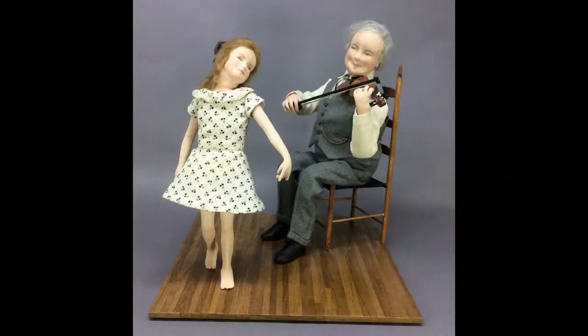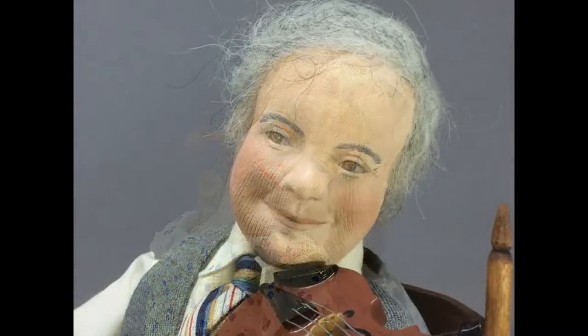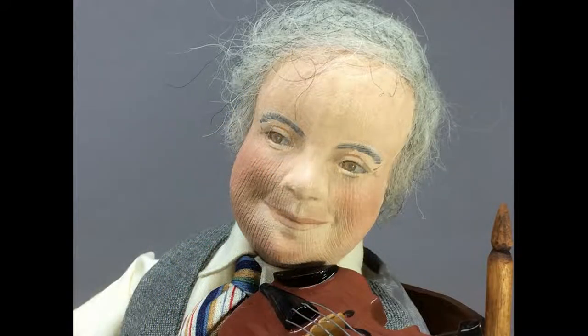Sunrise and Sunset are one-of-a-kind cloth dolls made in 1981 by New Hampshire doll artist Norma Mellon. The older gentleman sits in a chair to play his fiddle while his granddaughter dances. The dolls are made of stockinette, needle-sculpted and painted, with mohair wigs. They have individual fingers and very detailed costumes.